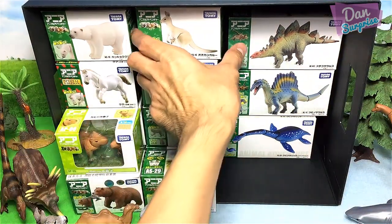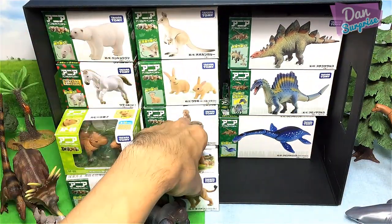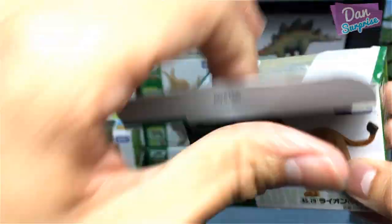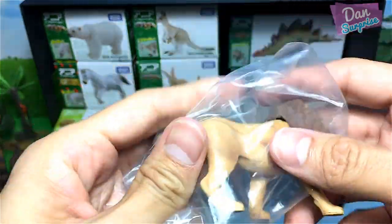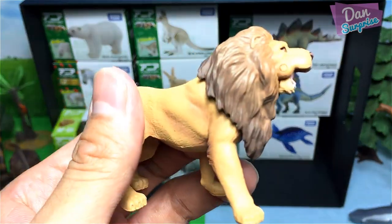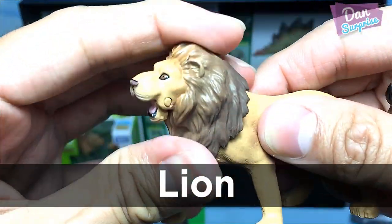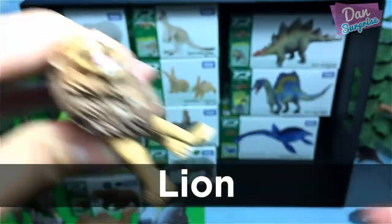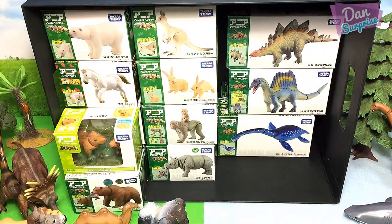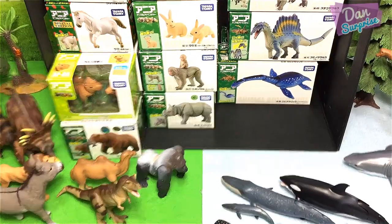Let's have a look at a wild animal — we have the lion! The lion is one of my most favorite animals of all time. Their roars are really, really loud; they can be heard from miles away. Let's place it on the green side.